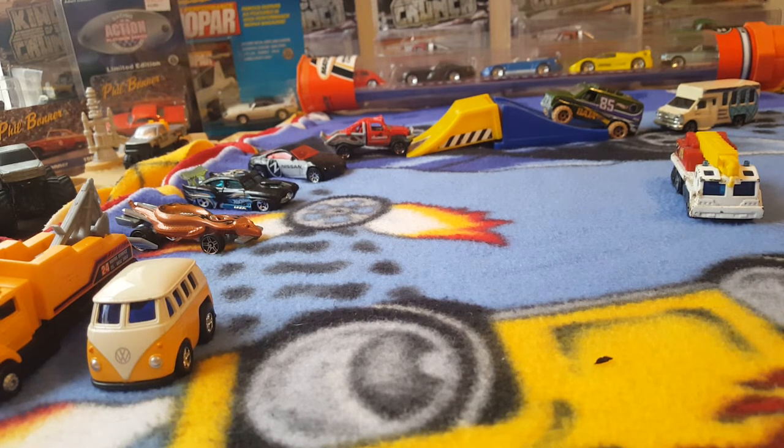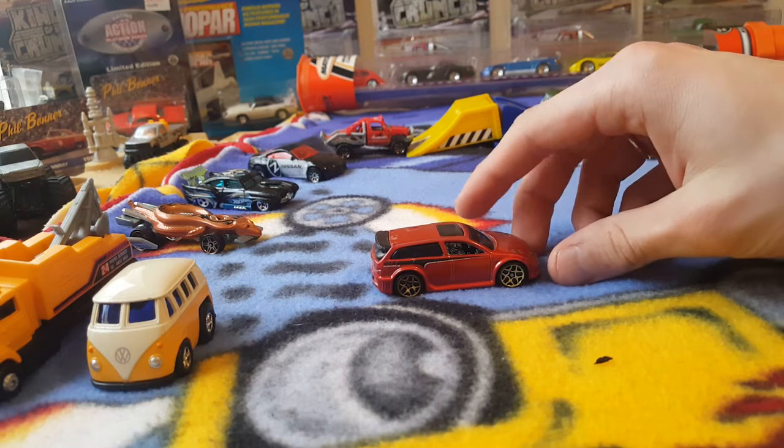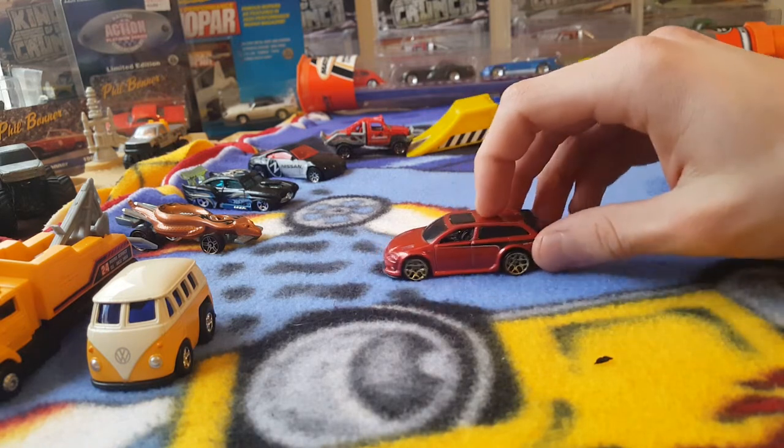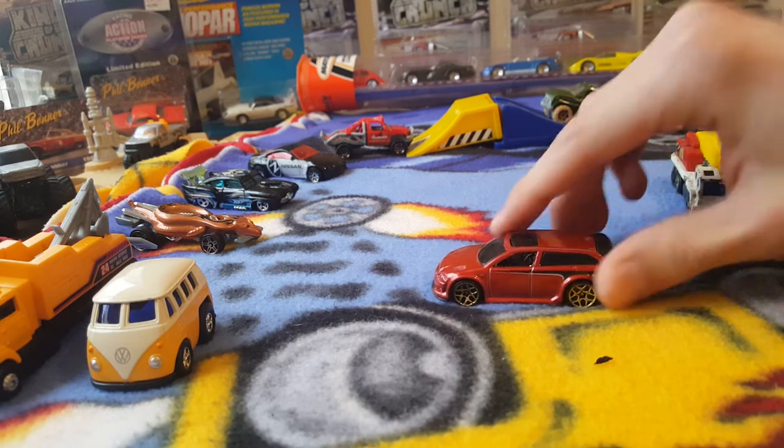And we have another Hot Wheels — this one's the Audacious, if I remember correctly. Yep, Audacious. Cool little hatchback. Probably a quick little car. I'm going to have to do a fantasy casting race.